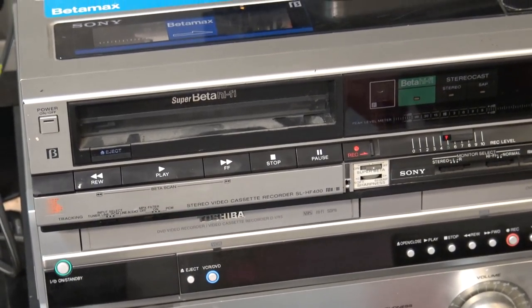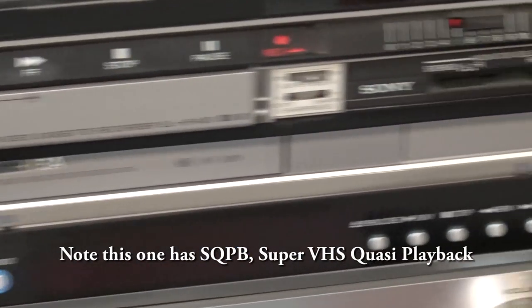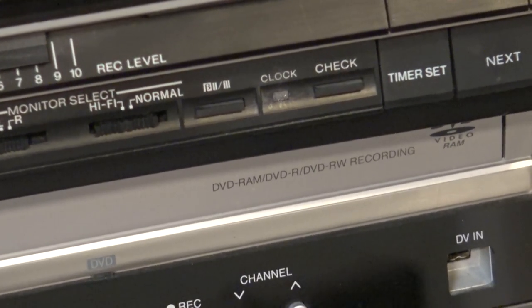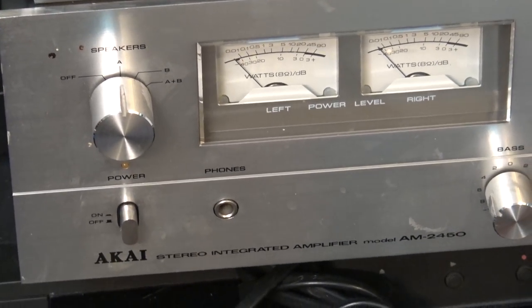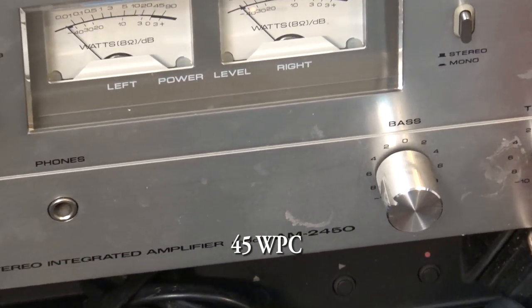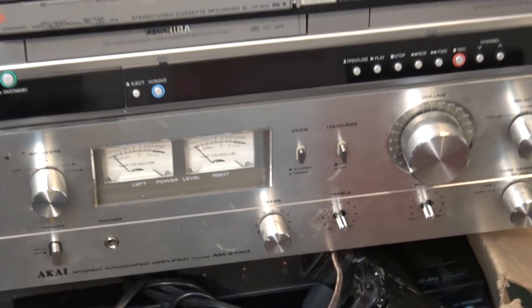A Betamax — a Super Beta Hi-Fi. This is a Toshiba — a DVD VHS and DVD recorder that will work with DVD RAM, DVD-R, and DVD-RW. I also got this nice old Akai amplifier, the AM 2450. Some of the knobs are missing unfortunately, but that's the way it arrived.